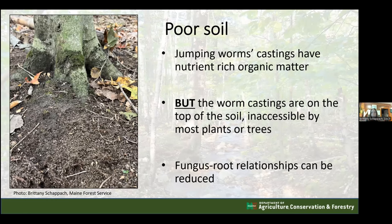Red wigglers produce nutrient-rich castings, but the problem with jumping worm castings is that because these worms live in the top soil layer, the castings remain on the surface and are no longer accessible to plant and tree roots. Additionally, the fungal-root (mycorrhizal) relationships that many plants and trees need to thrive are dysregulated by the change in soil consistency.